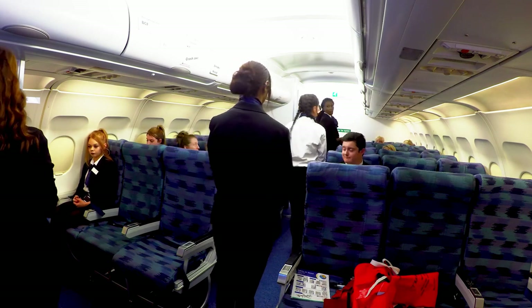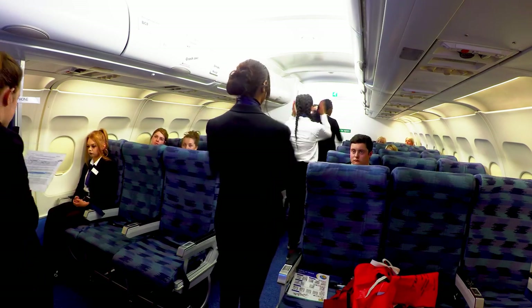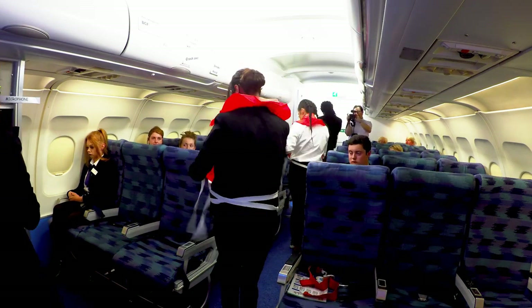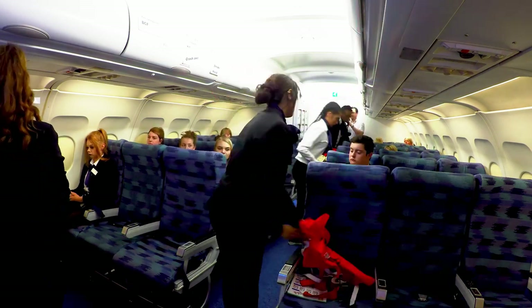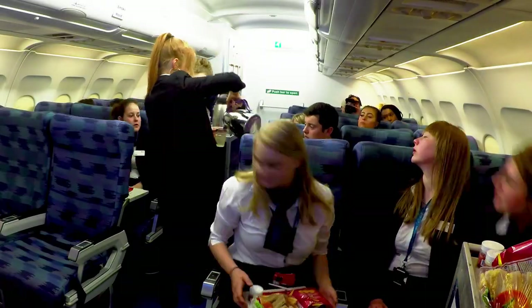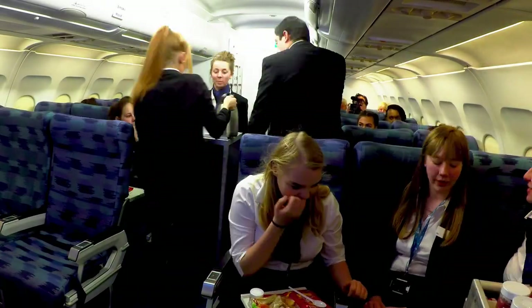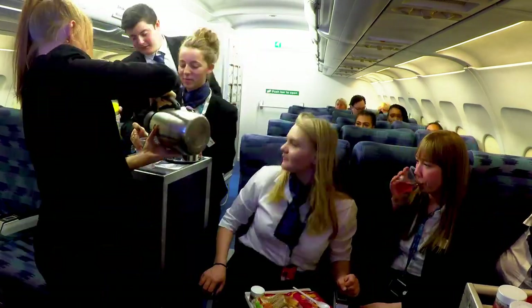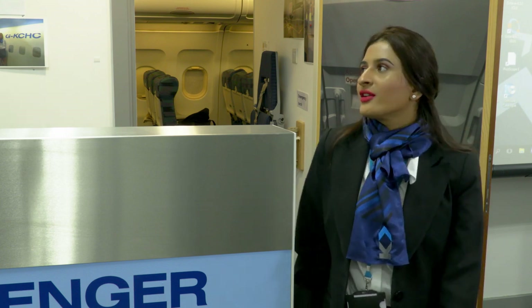We do things like safety demonstrations and meal serving. I find it very useful for people who haven't been on aircraft — we know where everything is based and where we can find equipment when working on the airline. Some of us have never travelled on a plane, so we find it very useful.